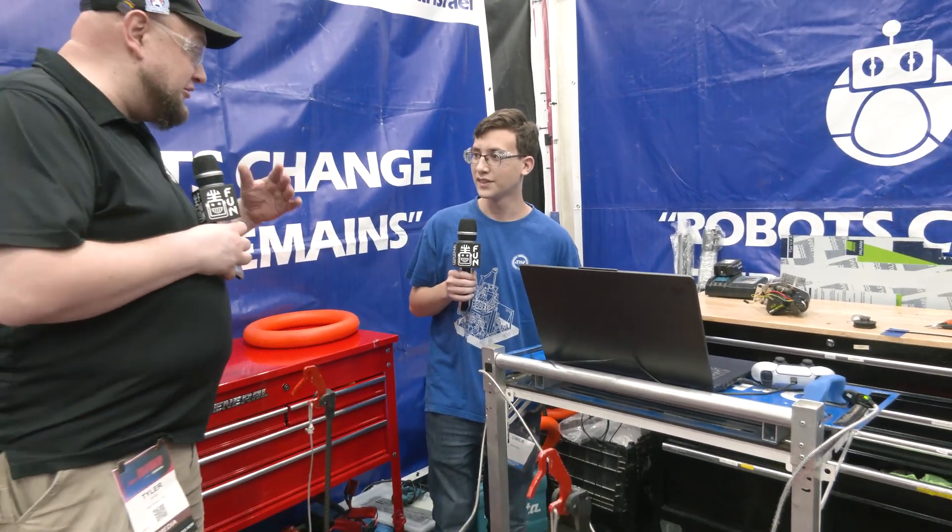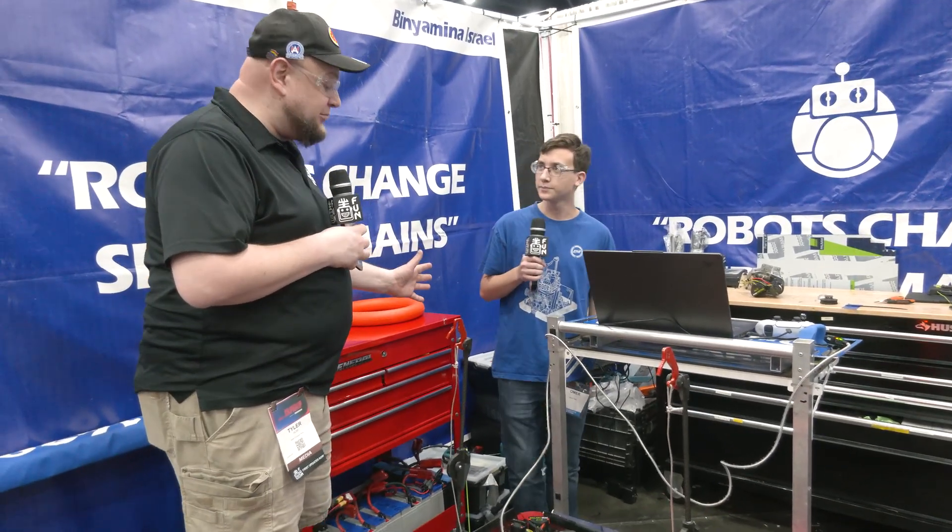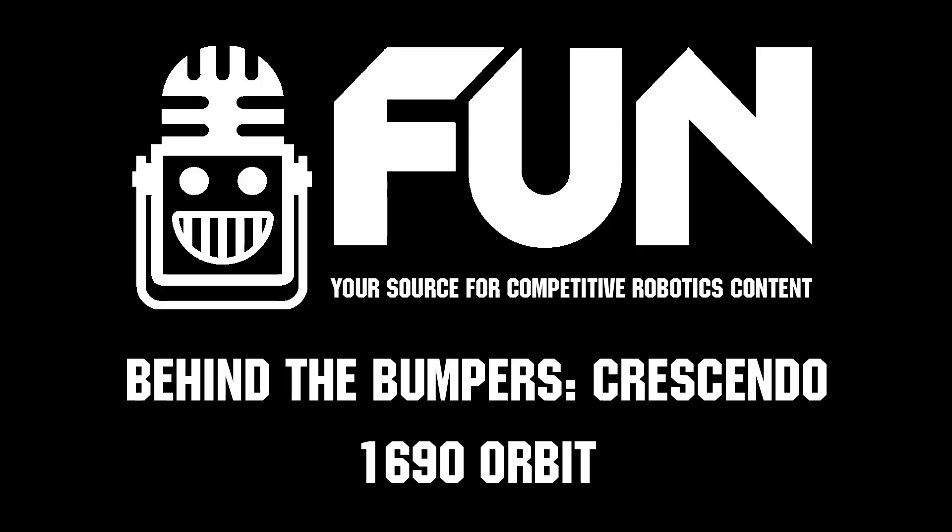1690, we've got to get you out to the match, but congratulations on a phenomenal season so far. Incredible robot — we wish you the best of luck here at championships, and thanks for telling us more about this incredible machine. Thank you so much.